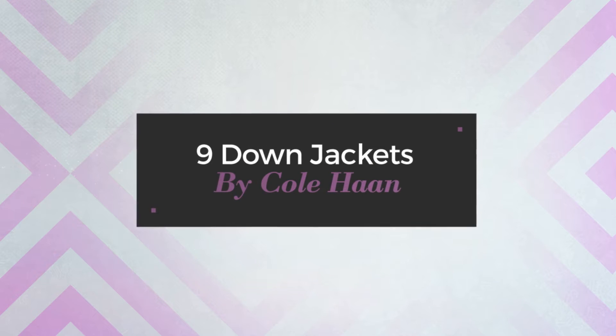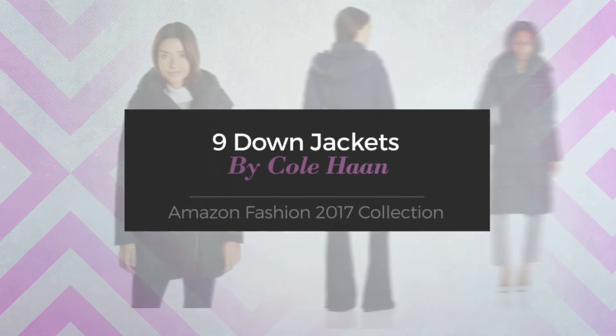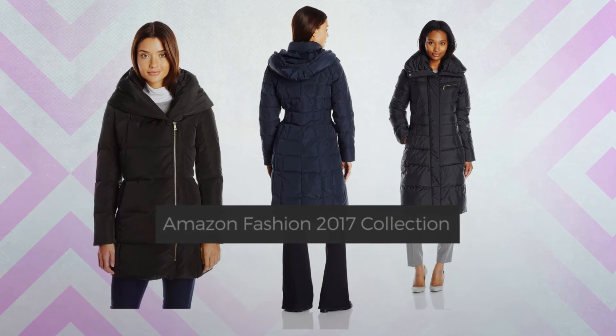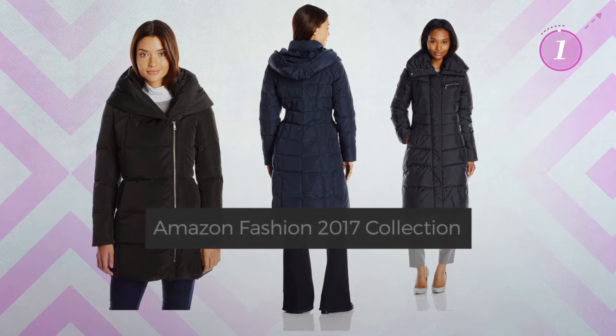9 Down Jackets by Cole Haan. Amazon Fashion 2017 Collection. At any time, click the circle and get the details about your favorite jacket.